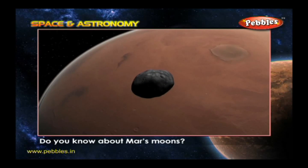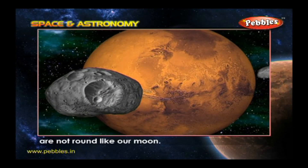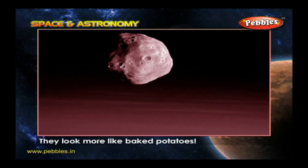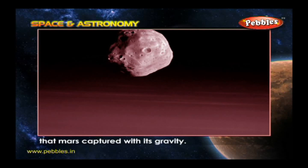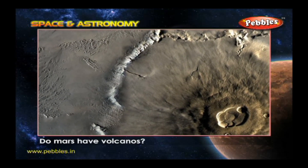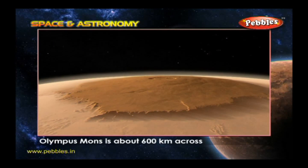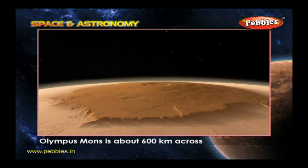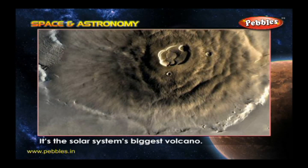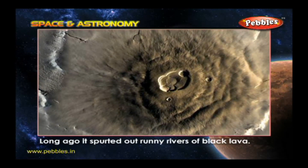Do you know about Mars's moons? Mars's two tiny moons, Deimos and Phobos, are not round like our moon. They look more like baked potatoes — they might have been asteroids that Mars captured with its gravity. Does Mars have volcanoes? There is a record-breaking volcano on Mars: Olympus Mons is about 600 kilometers across and towers over 25 kilometers high. It is the solar system's biggest volcano. Long ago it spurted out runny rivers of black lava.